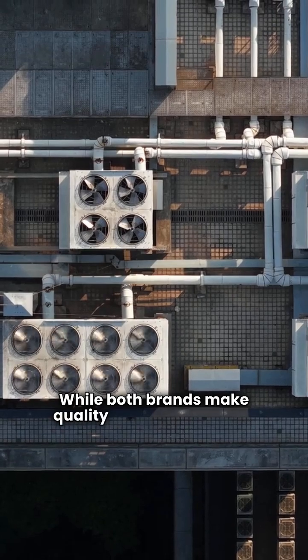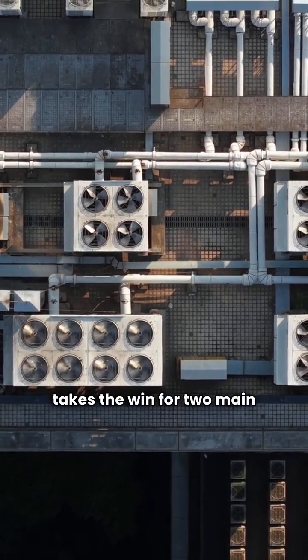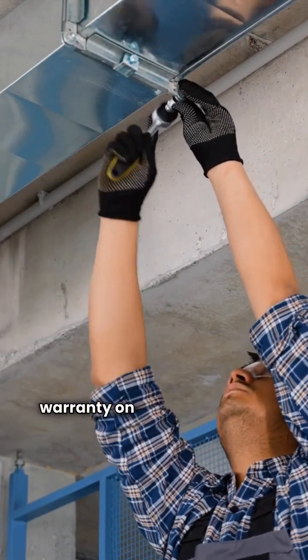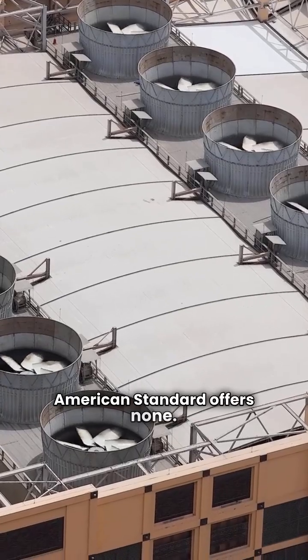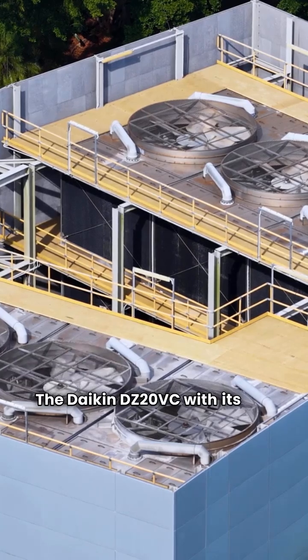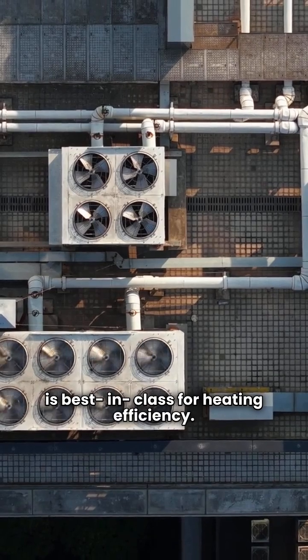While both brands make quality equipment, Daikin takes the win for two main reasons. First, warranty: Daikin offers a unit replacement warranty on every model tier, while American Standard offers none. Second, ultimate efficiency: the Daikin DZ20VC with its 10.5 HSPF is best in class for heating efficiency.